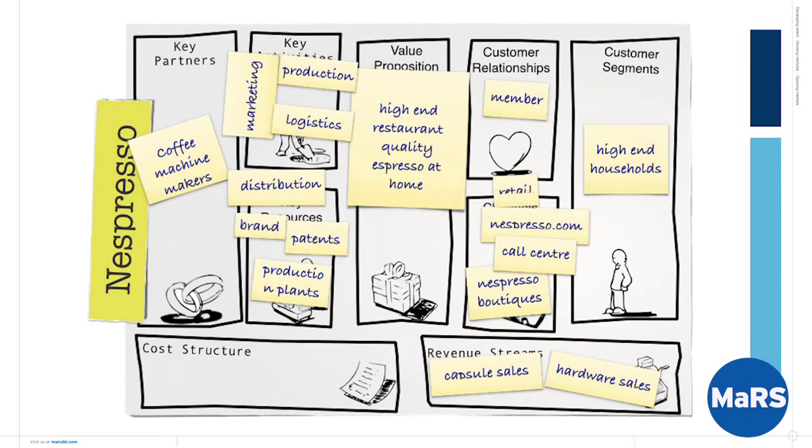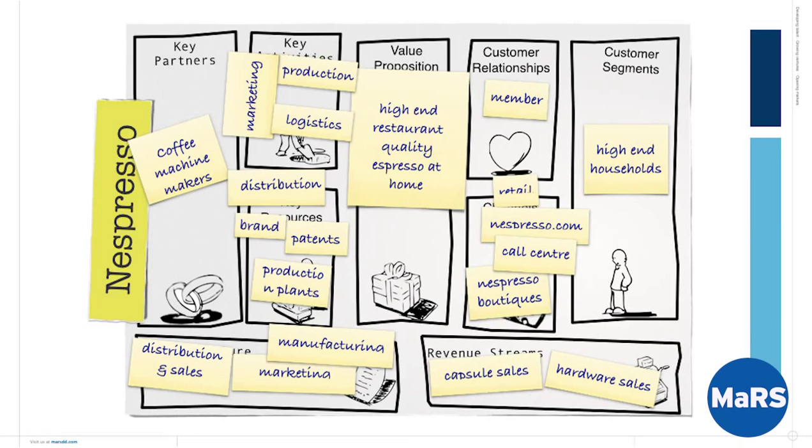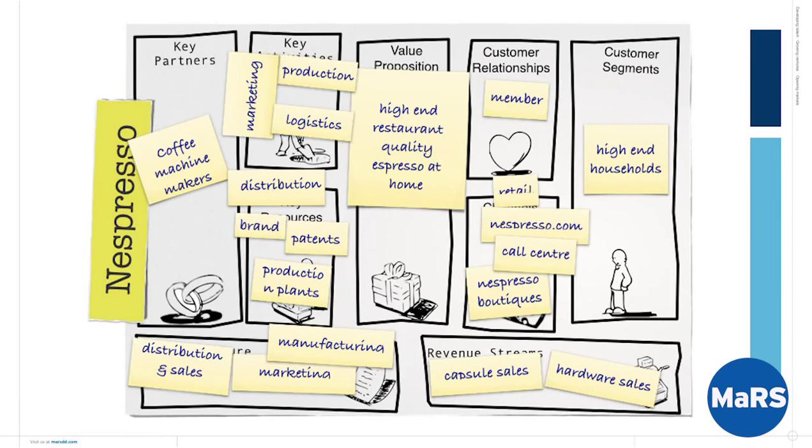The key partners are primarily the coffee machine makers — if the machines don't get made, everything else busts. The coffee bean growers are also relatively important in that process — you need someone to actually make the coffee; that's a critical part. In terms of key costs, the big cost drivers are distribution and sales costs, the making of the capsules, and the marketing budget. The relative importance of each changes over time: at the beginning, the marketing budget was enormous relative to revenue, but as you set the fundamental message in the market it declines — though it never goes away.